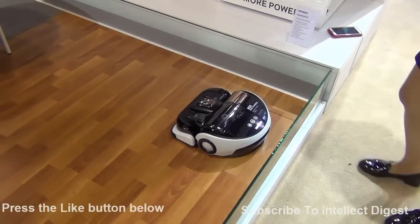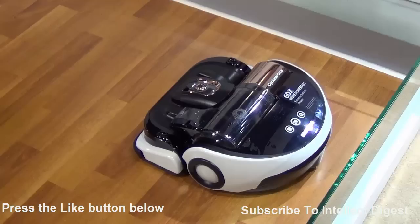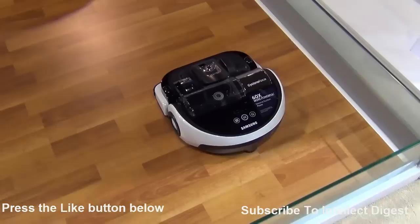This is the Samsung Cyclone Force vacuum cleaner, an automatic cleaning solution that can clean your home automatically even while you are away. It will just turn when it finds an obstacle and will keep on moving.